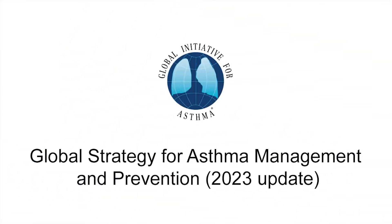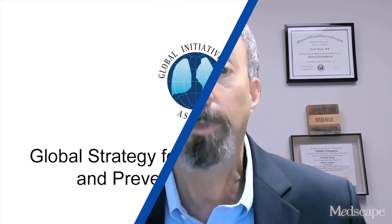I'm Dr. Neil Skolnick and today we're going to talk about the 2023 GINA Asthma Guidelines. We treat a lot of asthma and there are some important changes to our care of patients with asthma, particularly around the use of albuterol.